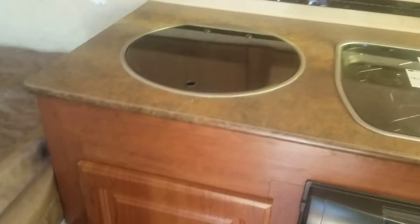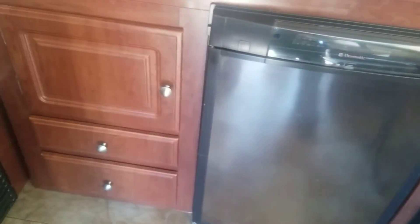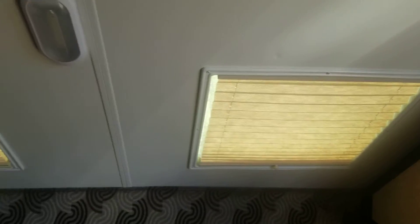There's a single sink, a three-burner stove, refrigerator, and good storage. There's a nice little dinette that also folds into a bed as well. Again, more windows, and you've got your microwave here.